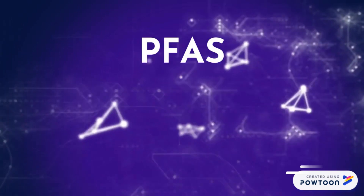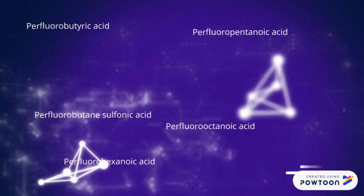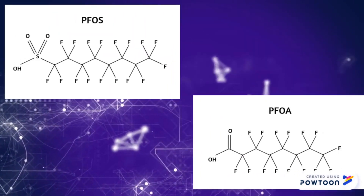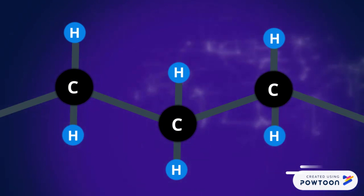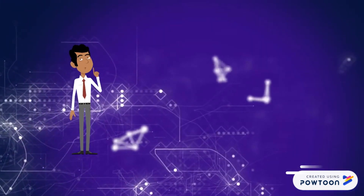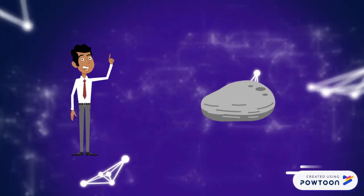PFAS, which is per- and polyfluoroalkyl substances, are a group of man-made chemicals that include many different compounds. If you're into chemistry, this is the structure of two common ones. These are carbon chains made of carbon and hydrogen where at least one hydrogen atom has been replaced by fluoride, and this makes the molecule very hard to break down — actually quite similar to a grey stone. So from now on we're going to think of PFAS as small, small pieces of grey stone.